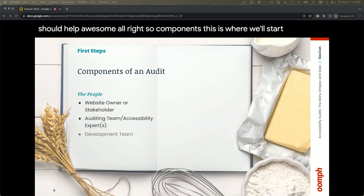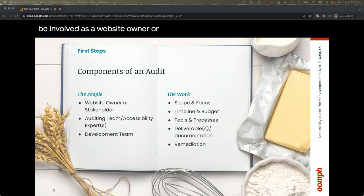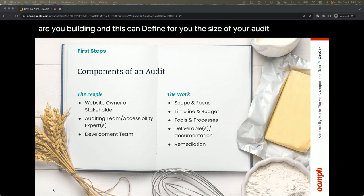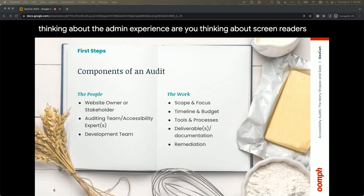So let's start breaking down the components. It's the people — engineers, project managers, website owners, or stakeholders. You need to understand who's going to be involved. Then you need to ask critical questions: what is your scope and focus? That really is what you're striving for as far as compliance — Section 508, WCAG 2.1, or the recently released WCAG 2.2. Are you thinking about the admin experience or screen readers?